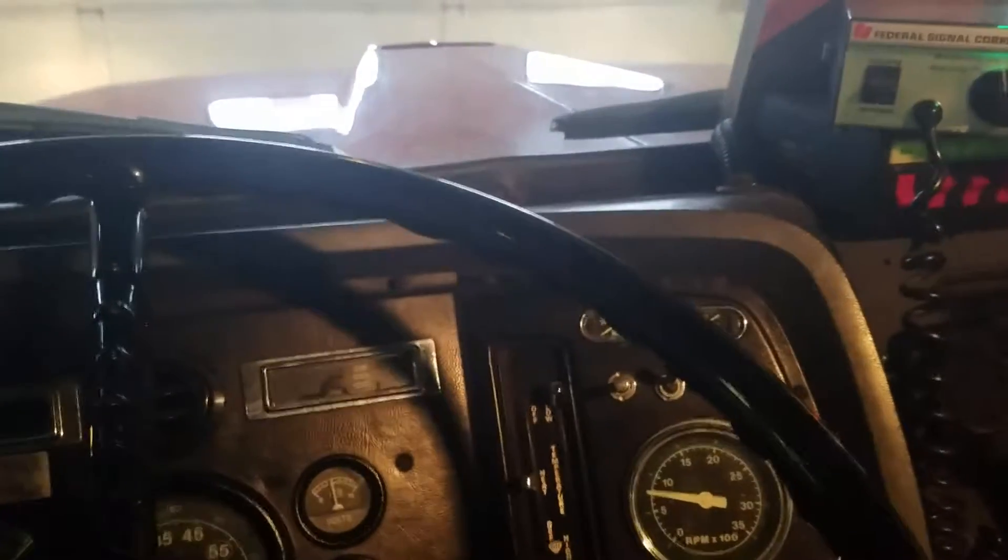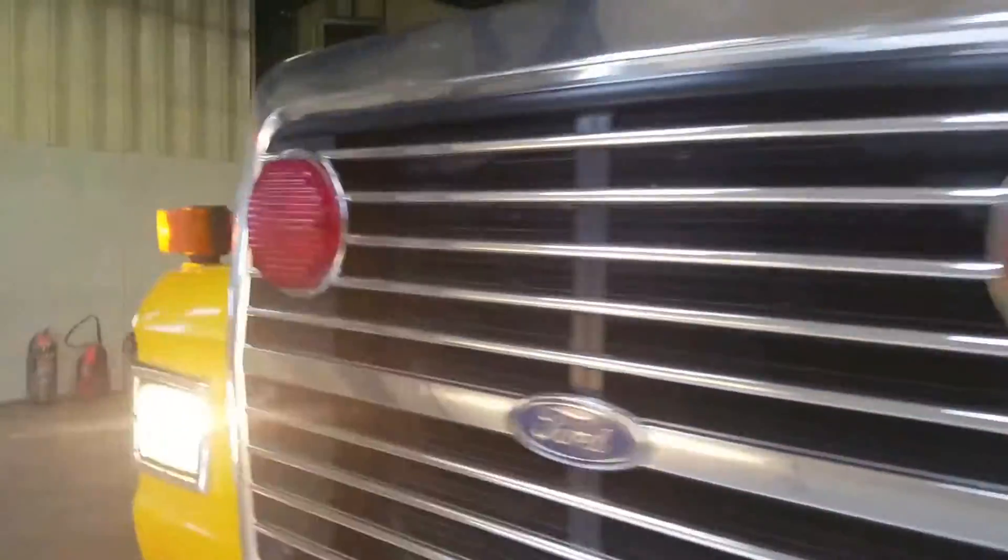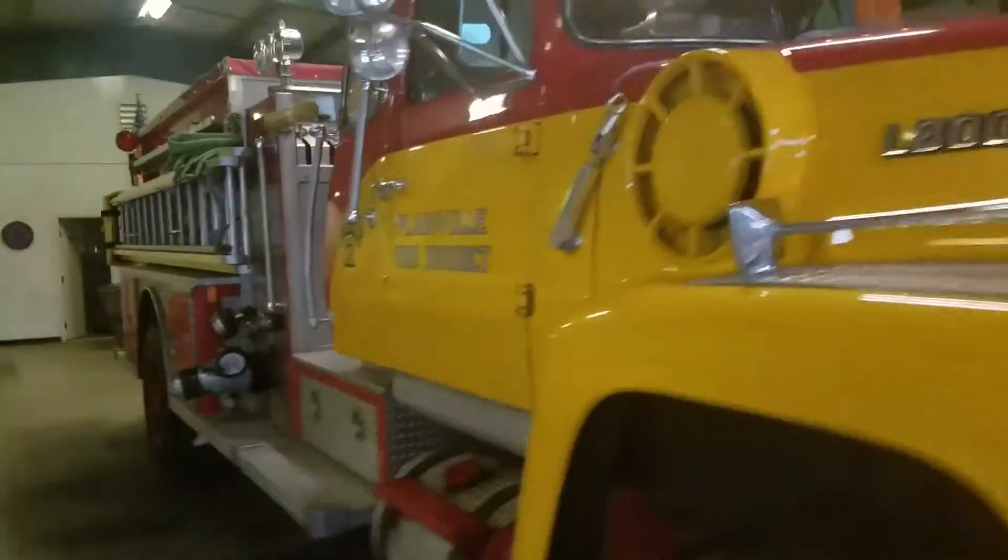All right. Listen to that diesel. As I said, that's a Cat 3208. This thing is nice. It'll top out around 67 miles an hour — yes, we have found out. It is actually kind of fun to find out.